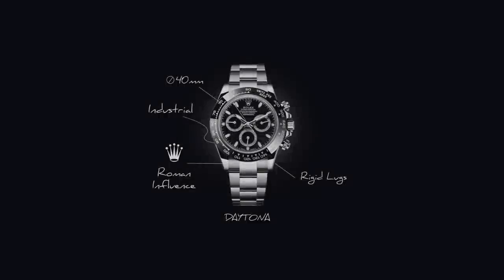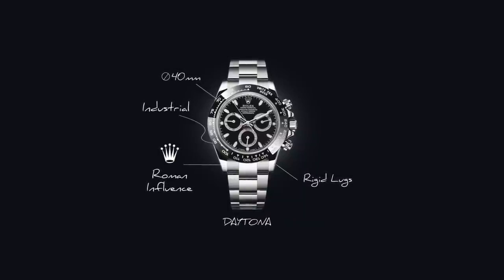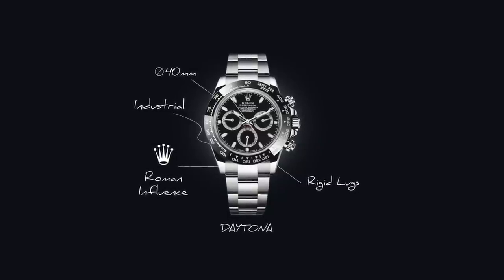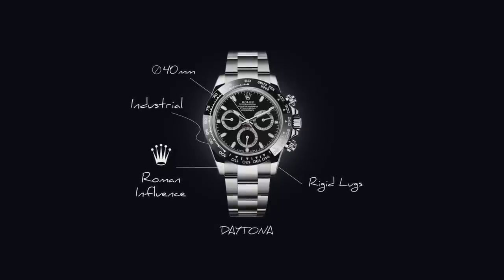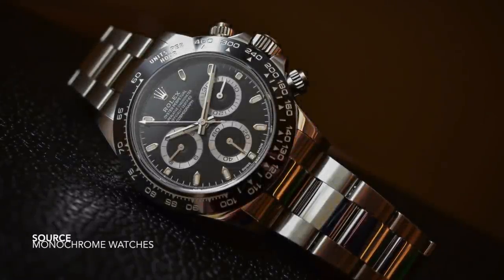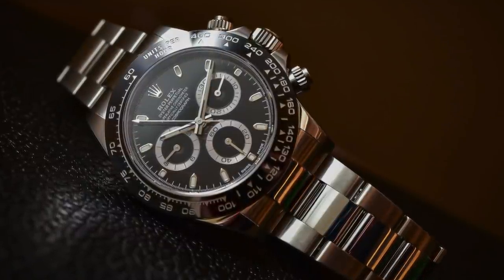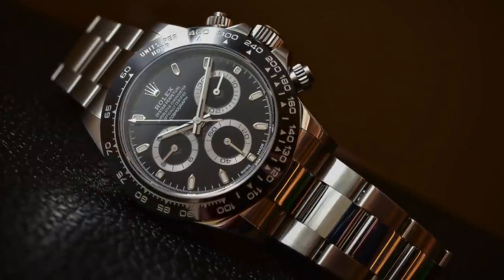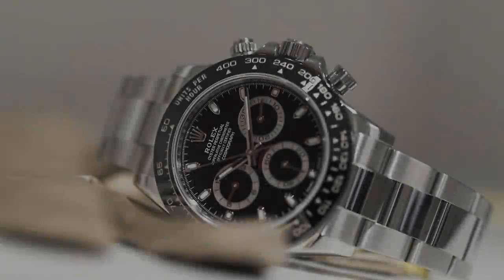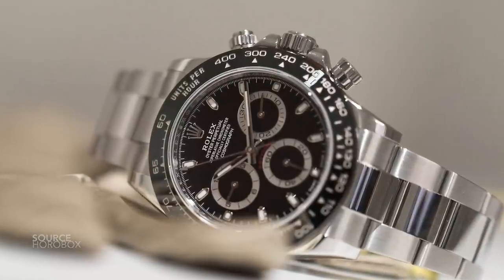Contrasting that with the Daytona, the design of the case is very simple, very manufactured — industrial, one could say. High polish on the flanks, typically a brushed surface on the top of the lugs, though not with the modern Daytonas. The benefit of the Daytona case design is that it mirrors the early five-digit reference cases. The lugs aren't unnecessarily thick for the sake of added wrist presence. There is also a much better blend between how the lugs integrate with the case and the bracelet, with a very good relationship between the high polish of the lugs, the brushing on the flanks, and the high polish on the center links.